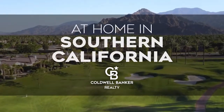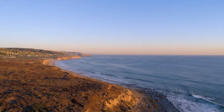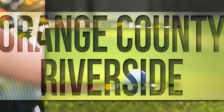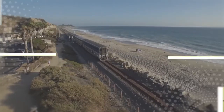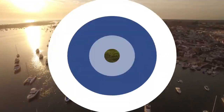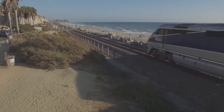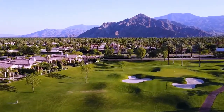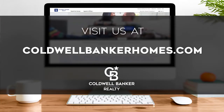The following program is sponsored by Coldwell Banker Realty. Welcome to At Home in Southern California. Today we're taking you on an exclusive tour of beautiful properties throughout the region. This is an amazing place to call home with gorgeous weather, celebrated beaches, and popular attractions such as Balboa Island. Adventure awaits among the area's diverse natural wonders and along its scenic trails and canyons. Every Saturday at 4pm we invite you to view the homes available for sale in this unique setting. If you have any questions, please be sure to visit us online at coldwellbankerhomes.com. Now are you ready to tour some incredible properties? Let's get started.